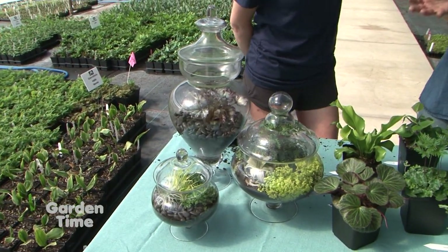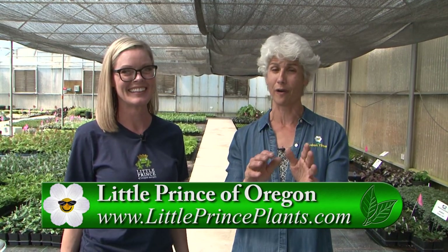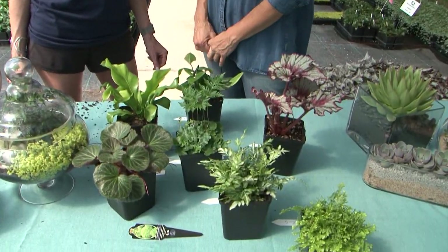Everybody loves to find these plants, so where can we find them? You can find them at your local garden center — that's always your best choice. But we have a website, littleprinceplants.com. And if you're looking for inspiration, always follow us on Facebook and Instagram. Go to Garden Time and we'll click you over to all those places to get some Little Prince plants for your place.